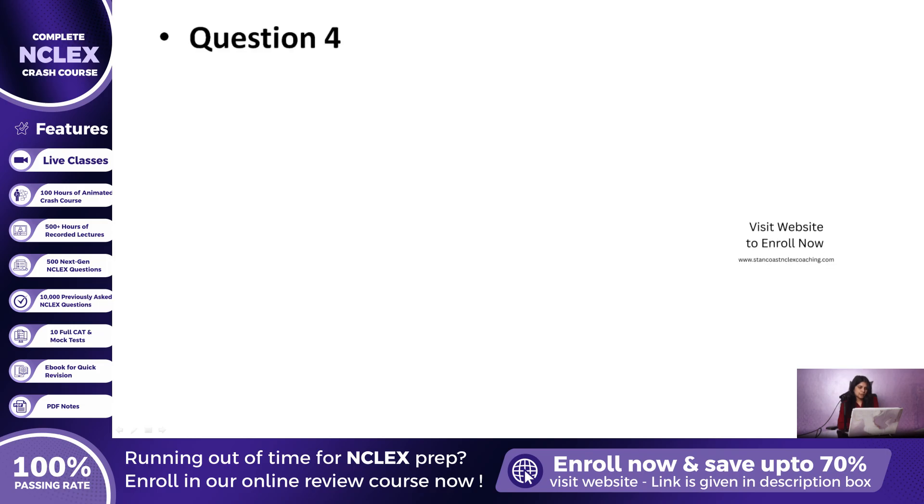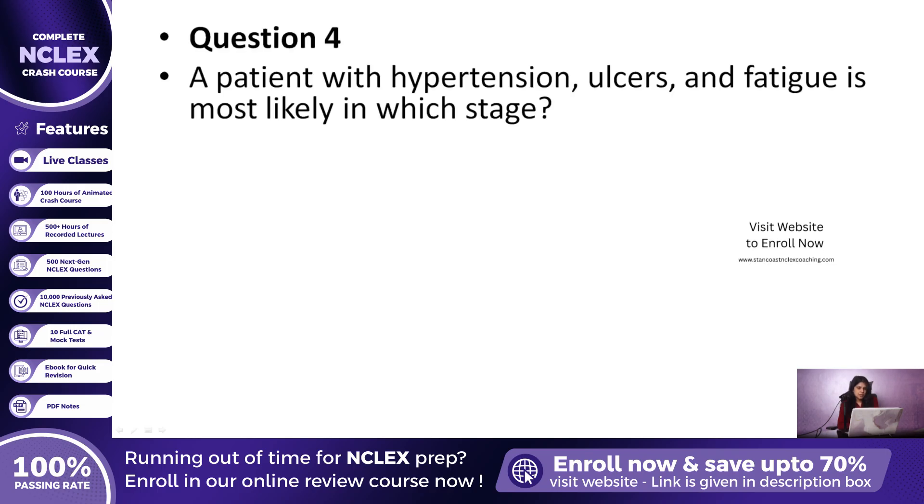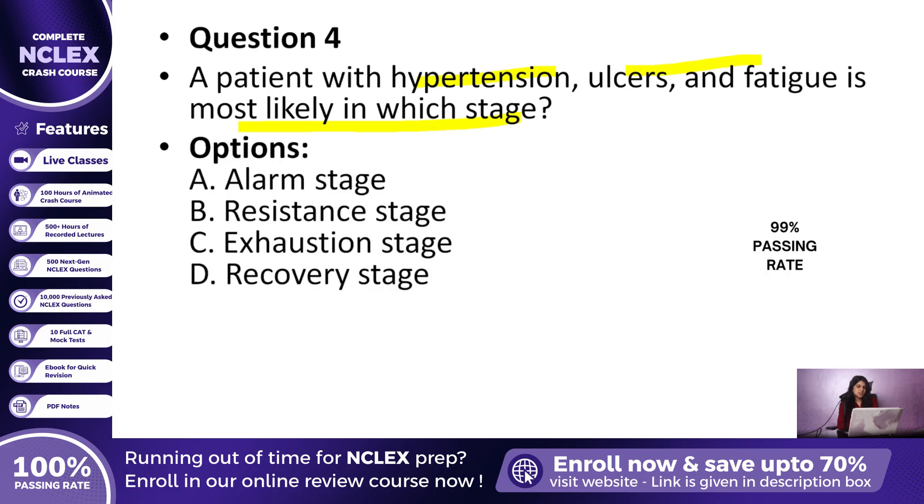Question 4: A patient presents with chronic hypertension, gastric ulcers, and fatigue. Which stage of the stress response does this represent? A. Alarm stage, B. Resistance stage, C. Exhaustion stage, or D. Recovery stage? The correct answer is C, Exhaustion stage. This is the breakdown phase when reserves are depleted and illness develops.